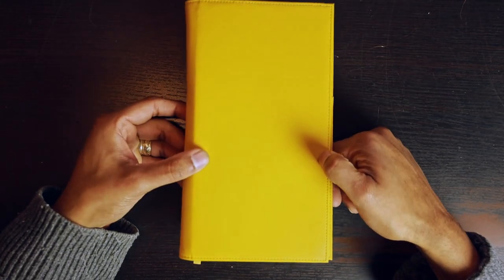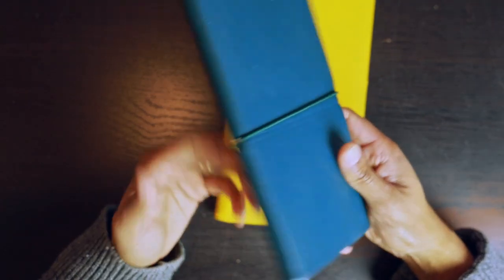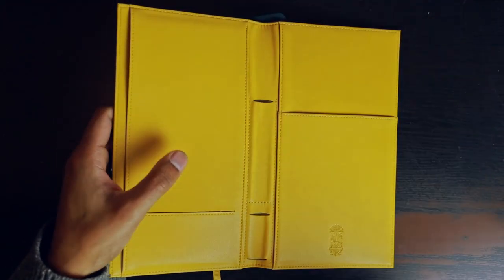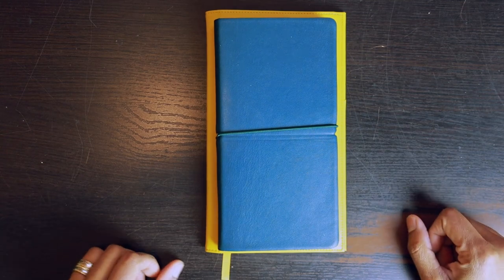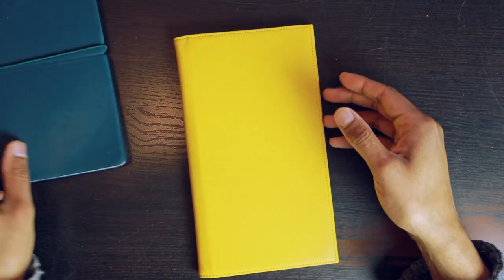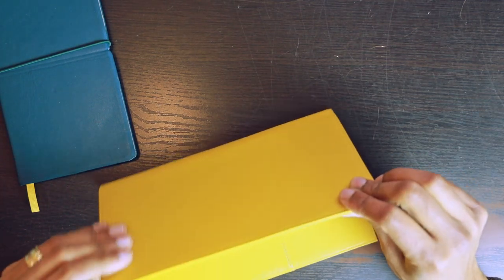Now let's dive into the details and take a closer look at the folio for the Nothing Left Notebook. Ferris Wheel Press also released an accompanying folio to add more functionality. The notebook itself is a standard notebook with cover and pages, but this folio adds functionality. The folio is a little bit larger than the notebook — it has a front cover and back cover — and unlike the soft-cover notebook, the folio is aimed at being a bit more of a stiffer hardcover.